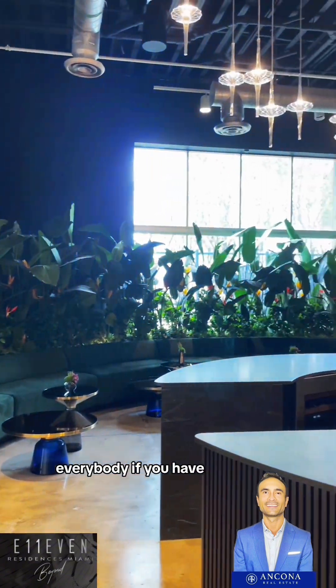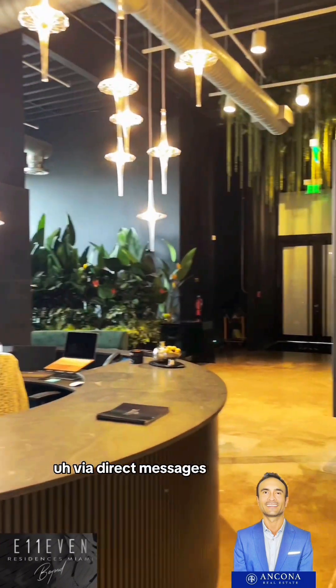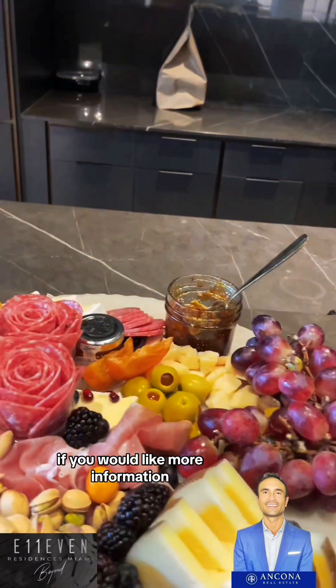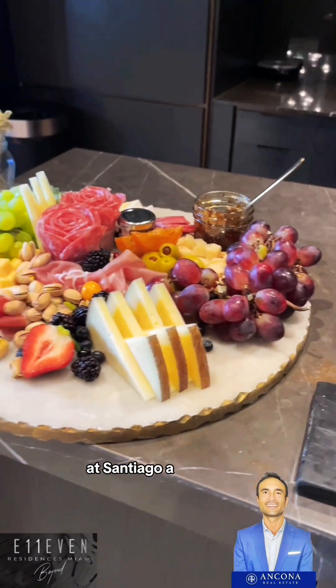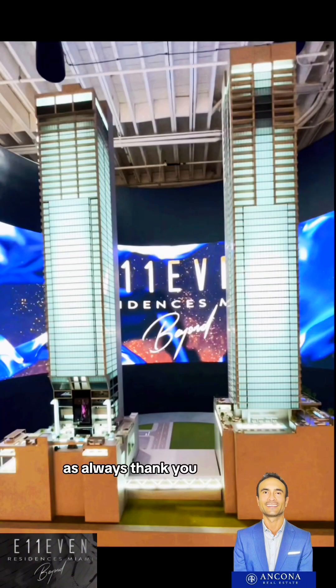Anyway, that is all for now everybody. If you have any questions, you can always reach me via direct messages or simply send me an email for more information — that's info@SantiagoAMarino.com. As always, thank you for watching and stay tuned for more.